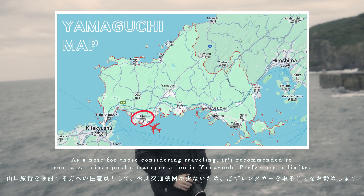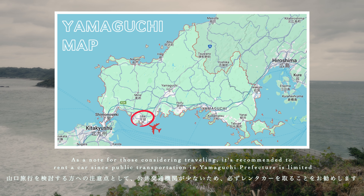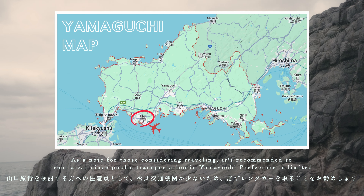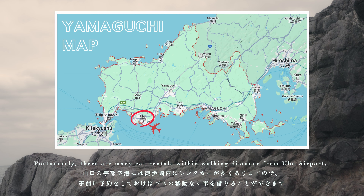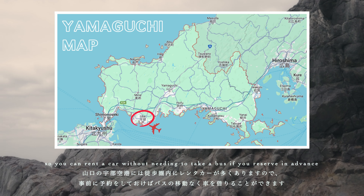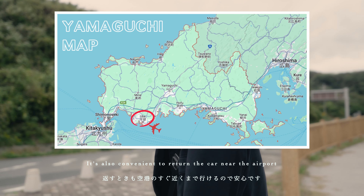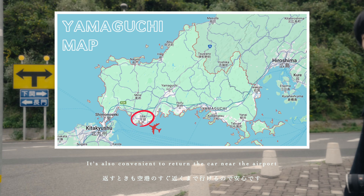As a note for those considering traveling, it's recommended to rent a car since public transportation in Yamaguchi Prefecture is limited. Fortunately, there are many car rentals within walking distance from Ubei Airport, so you can rent a car without needing to take a bus if you reserve in advance. It's also convenient to return the car near the airport.